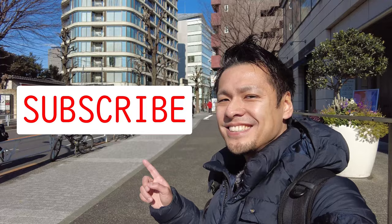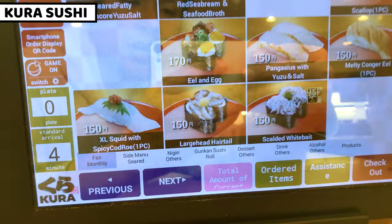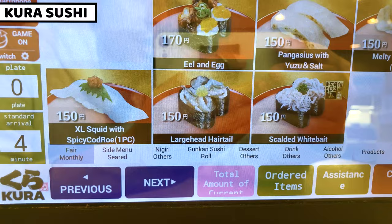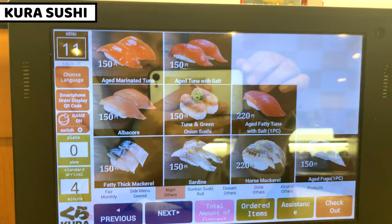Please subscribe to my channel. Okay, this is the menu. We can order the sushi by tablet. There are some categories: fair monthly specials, side menu, nigiri and others, gunkan sushi, desserts, drinks, others, and alcohol products. All the menu is pretty tough to eat for me, so in this video I'll share nigiri and others. Let's look at all the nigiri and sushi in this section.